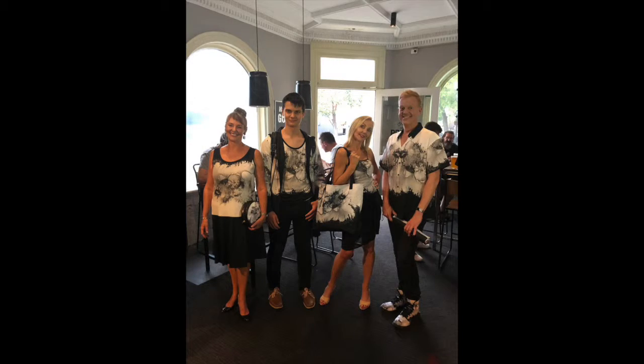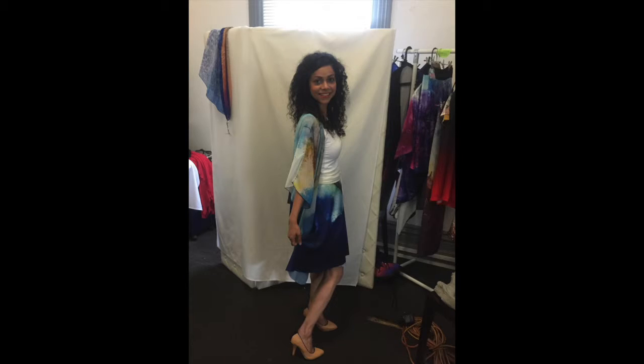Our models came from all age groups, 18 right up to 60, and all different backgrounds — sort of typical of our target market really.